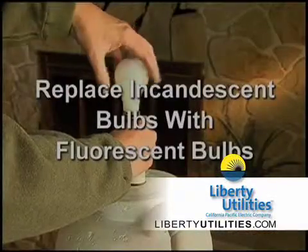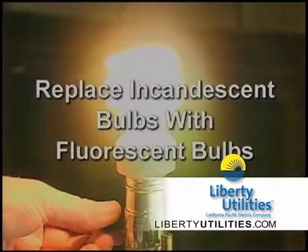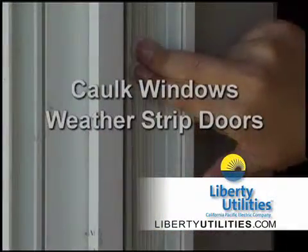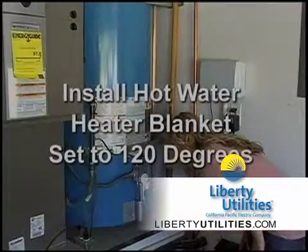Replace incandescent bulbs with compact fluorescent ones. Caulk windows and weatherstrip doors. Install a hot water heater blanket and set at 120 degrees.